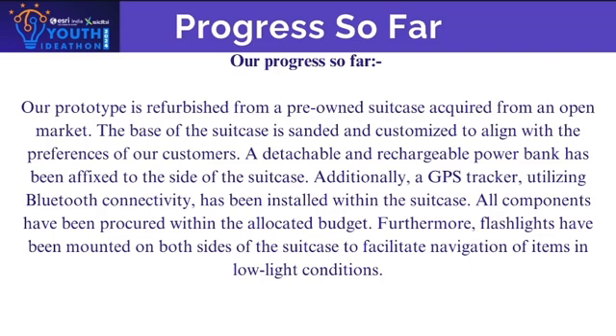Additionally, a GPS tracker utilizing Bluetooth connectivity has been installed within the suitcase. All components have been procured within the allocated budget. Furthermore, flashlights have been mounted on both sides of the suitcase to facilitate navigation of items in low-light conditions.